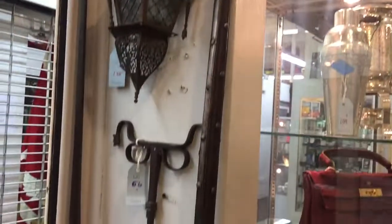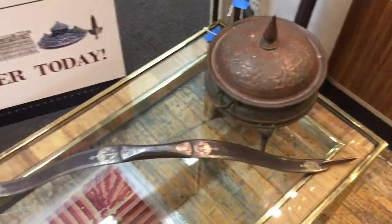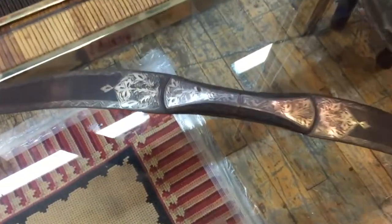We have a number of militaria lots in this auction. Here are two continental halberds. Down below, an Indo-Persian Damascene steel bow. And we have more swords in the auction as well.